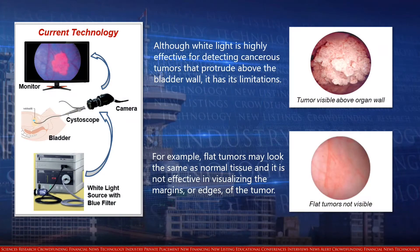Conventional endoscopes rely on white light, or visible light, which has been the gold standard for decades, with more than 90% of the market. Although white light is highly effective for detecting cancerous tumors that protrude above the bladder wall, it has its limitations. For example, flat tumors may look the same as normal tissue, and it is not effective in visualizing the margins or edges of the tumor.